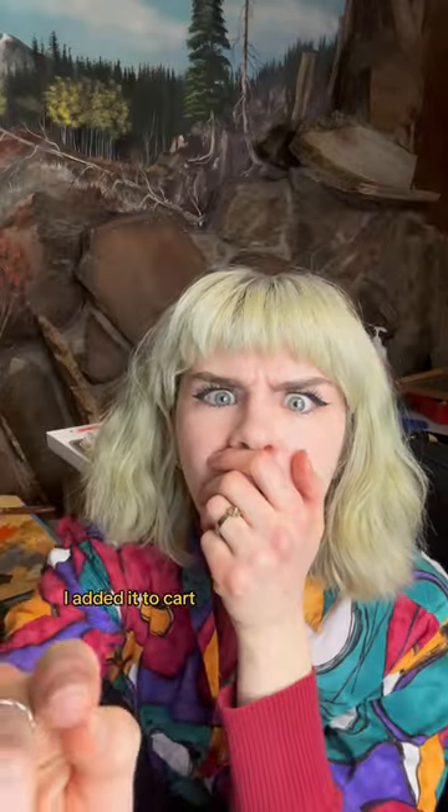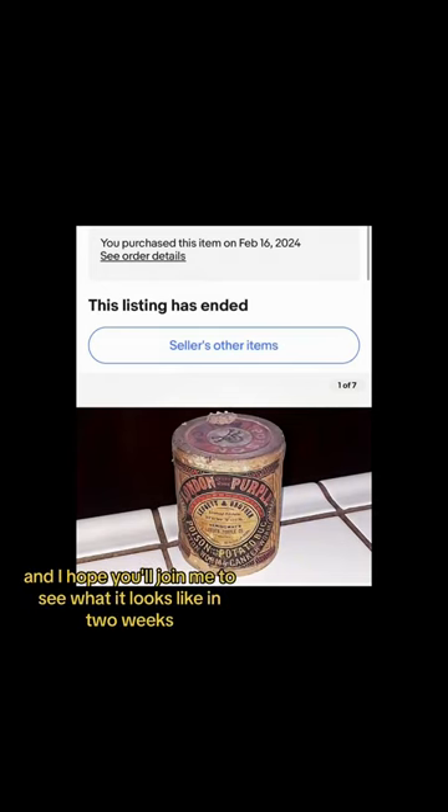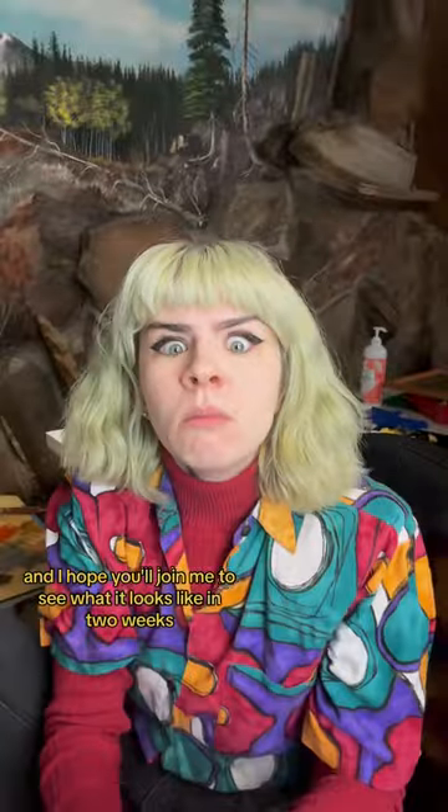So needless to say, I added it to cart immediately, freaked out, and I hope you'll join me to see what it looks like in two weeks.